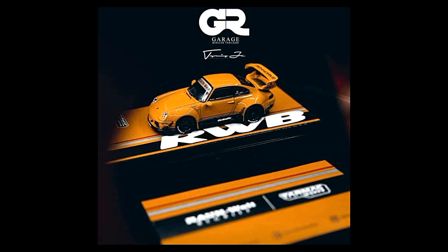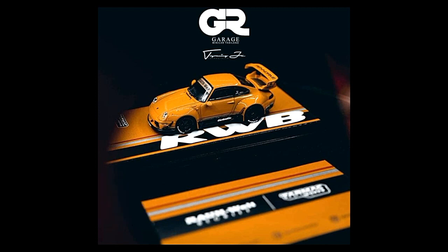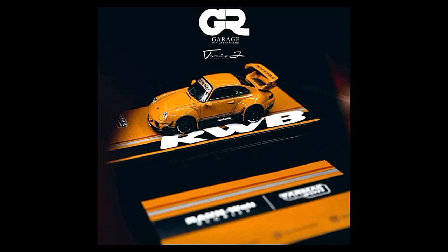Hello, good evening once again everyone, the Daily Dose here. In today's video I'm gonna give you a dose of what's new from Mini GT, Tarmac Works, Tomica, and of course we've got some green lights — some good news to collectors out there and some great cars coming soon from these brands.